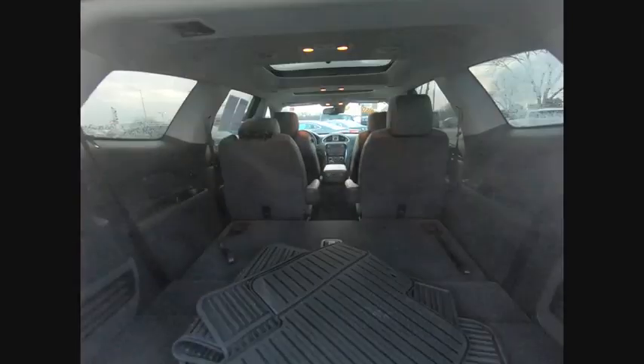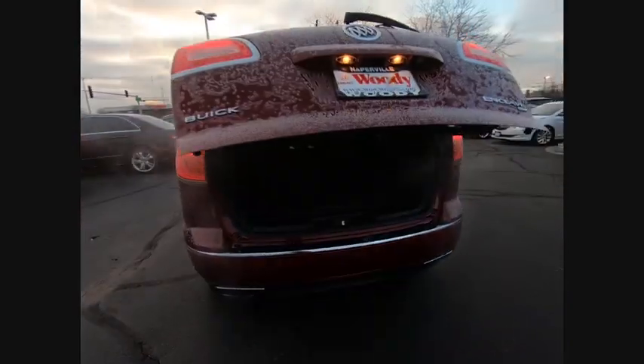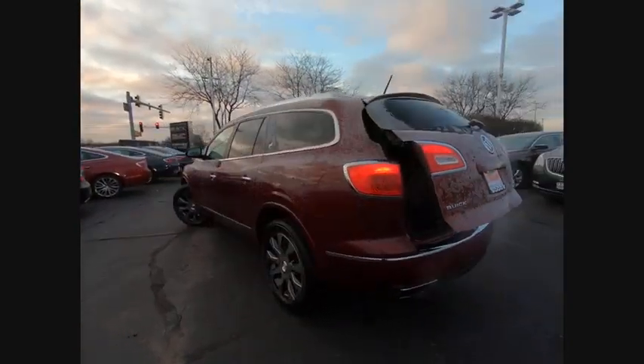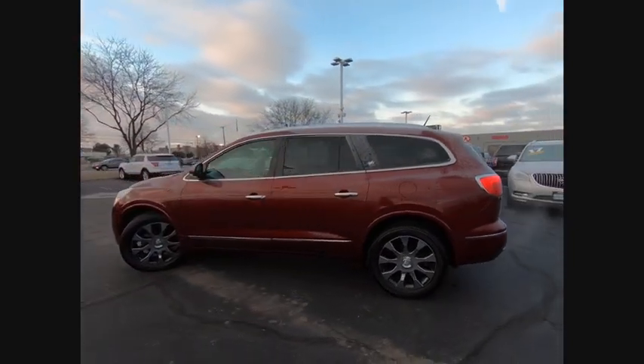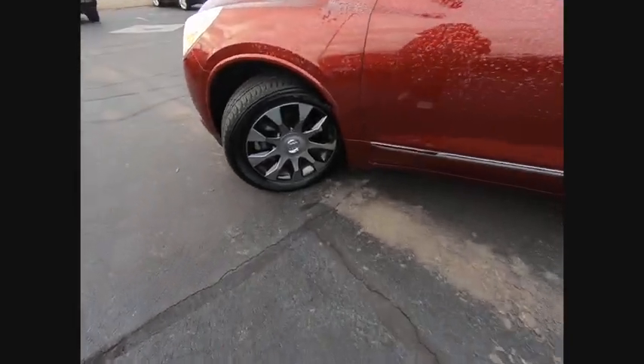Here are some of this vehicle's great options: remote engine start, traction control, stability control, cruise control, voice-activated navigation system, airbags front and center, power brakes, heated steering wheel, compass, and power windows.